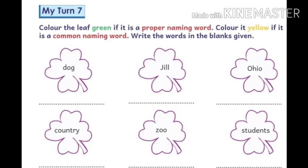My Turn 7. In this exercise you have to color the leaf green if it is a proper naming word, and color it yellow if it is a common naming word. Then write the words in the blanks given.